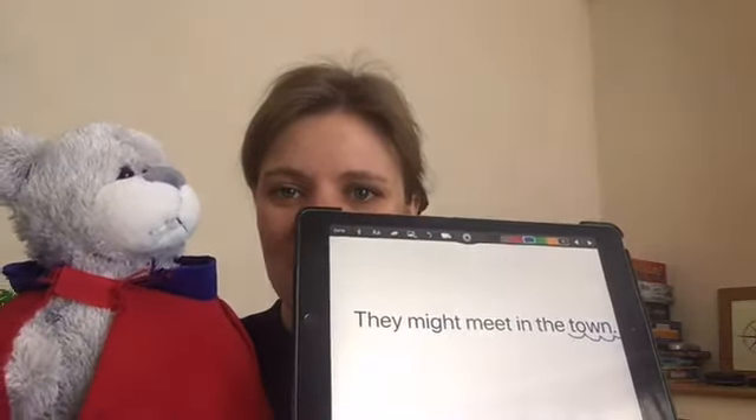Well done. Lastly, we're going to play a game. You still need a pencil and a piece of paper or whatever you're writing with. The first sentence you're going to write is: They might meet in town. Do you want someone to help you? Look who it is — it's Super Ted! Let's say it again together: They might meet in the town. Let's count it: They might meet in the town — so that's six words. Off you go, pause the video. They might meet in the town. This is what Super Ted and I came up with: They might meet in the town. Well done, Super Ted.